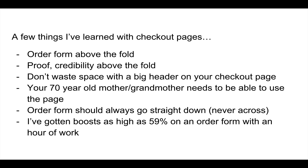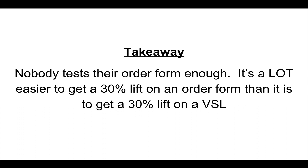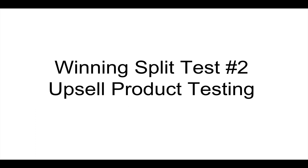I've gotten boosts as high as 59% on an order form with an hour or two of work — that shows how much money is left in order forms. The big takeaway: nobody tests their order form enough. It's a lot easier to get a 30% lift on an order form than on a VSL. Getting that kind of bump on a VSL usually takes a lot of writing — a new hook or major effort. You can get it on an order form a lot more simply, especially if it's never been tested much.